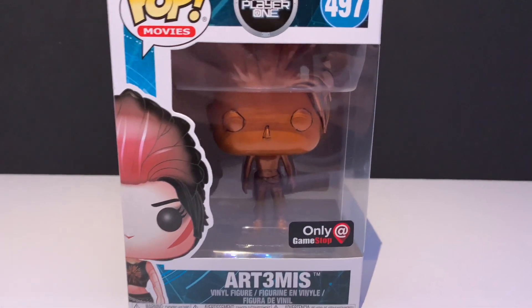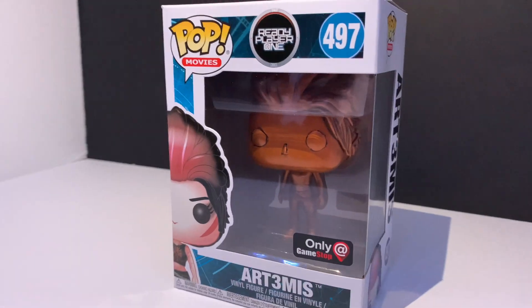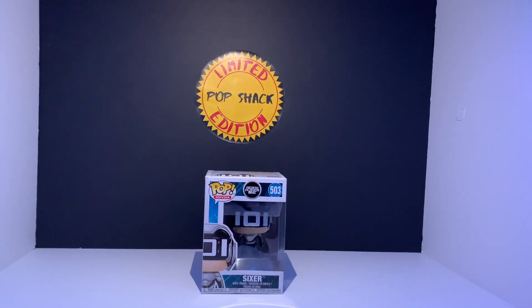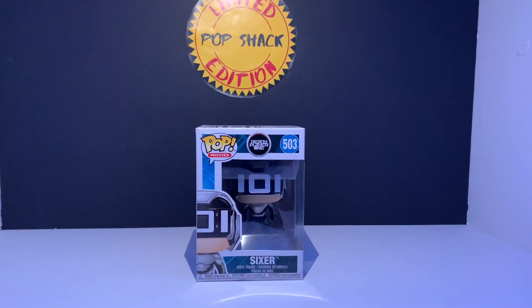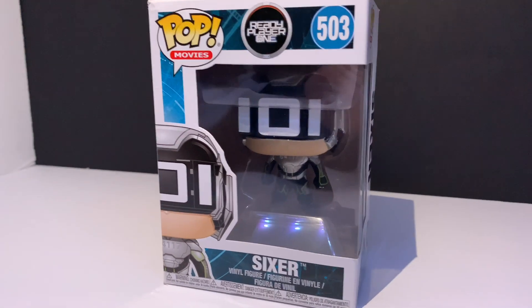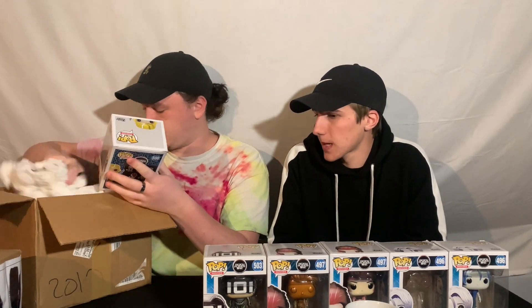Next up being the Sixer. I actually have the Glow Chase already. Out of the three Sixers, I'm only missing the normal Walmart exclusive green one. They actually do have that at the AV Pop Shop, so it'll probably be in a vlog coming up soon — or at least in a Sunday Showcase. I'm hoping to get that soon.